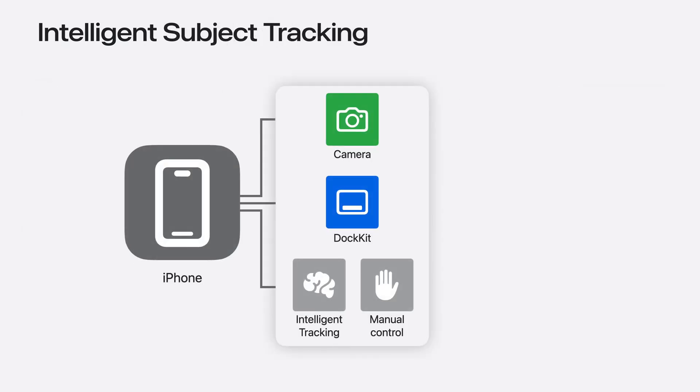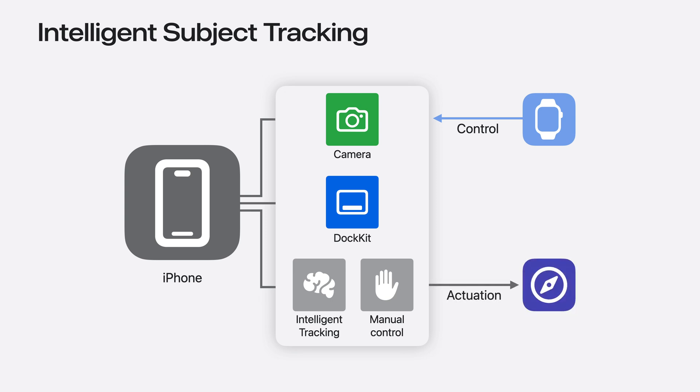While our intelligent tracking system can handle many scenarios remarkably well, we acknowledge the expertise of a human cameraman. Consequently, we have introduced watch control for all Docket devices. With watch control, users can exert more precise control over tracking and framing in the iOS camera app. They can also manually control the Docket accessory to further refine their shot. Now instead of just talking about it, let's see it in action.